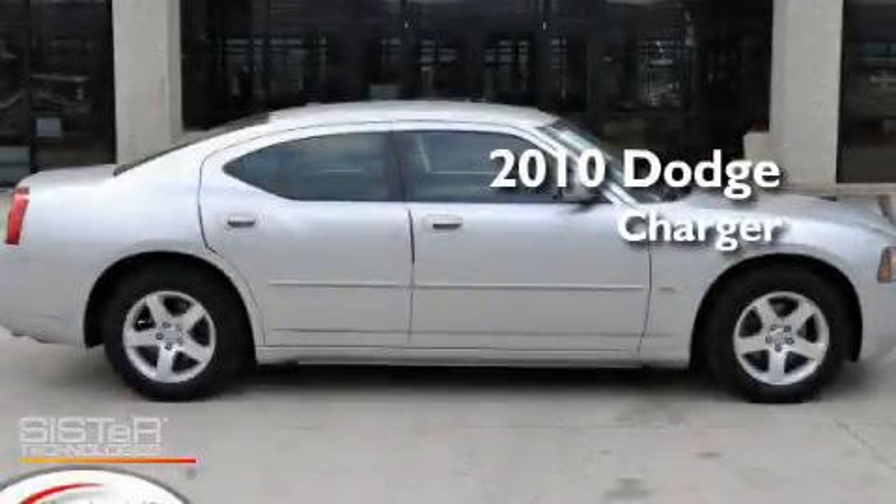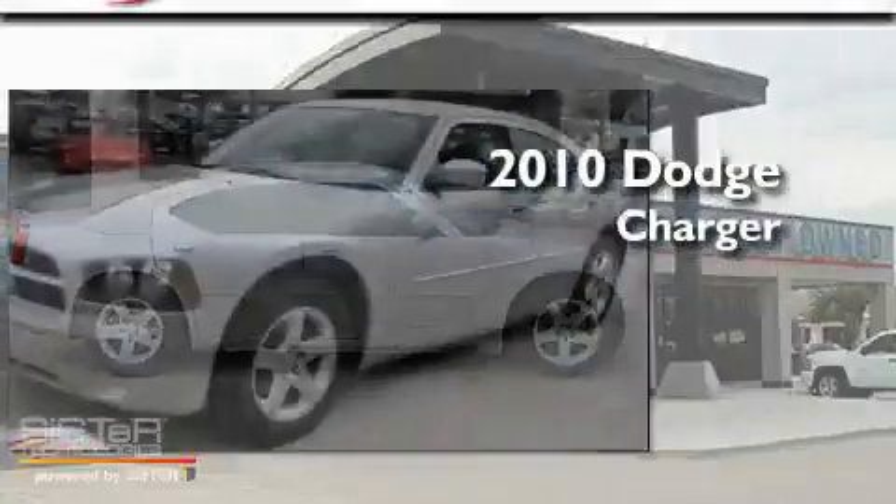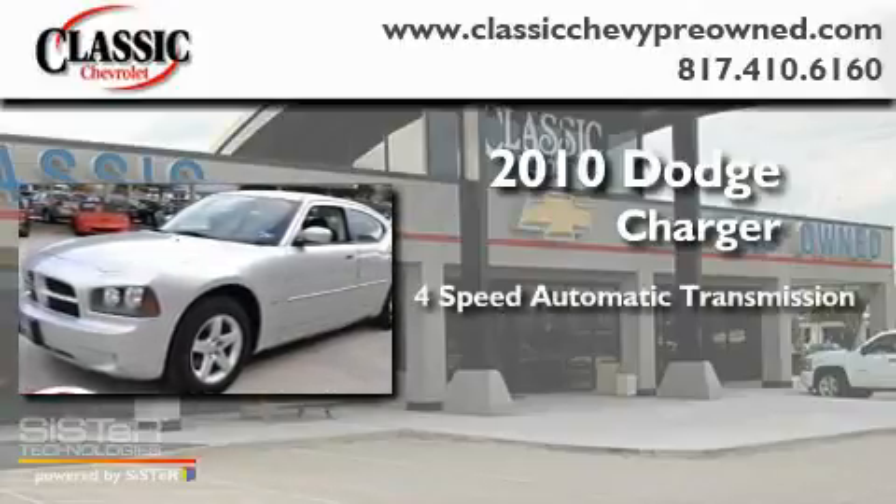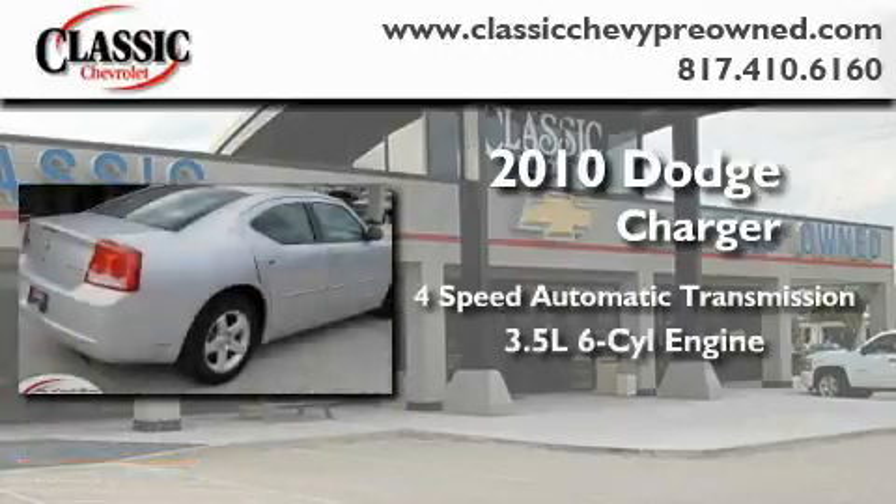This is a 2010 Dodge Charger. This four-door sedan has a four-speed automatic transmission and a 3.5 liter V6.